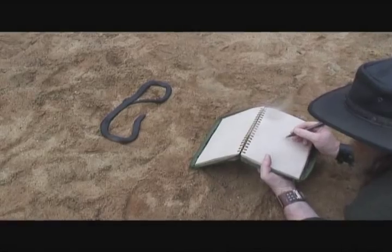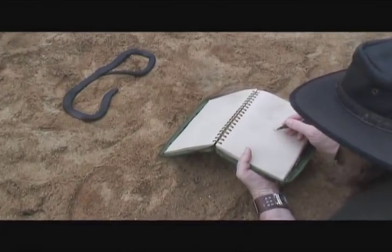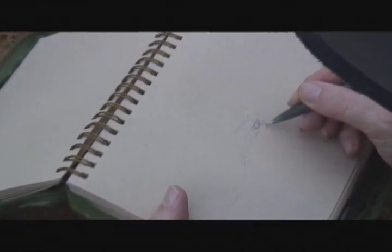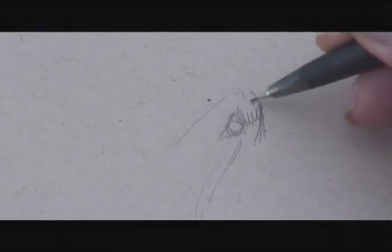This is the Red Bellied Black Snake from Australia. It's trying to get a bit of sunshine on a very cool day. Because its scales are black, it can attract the heat and warm up.